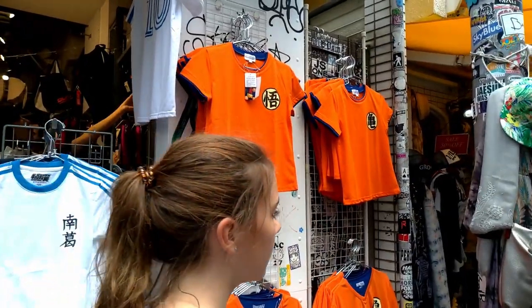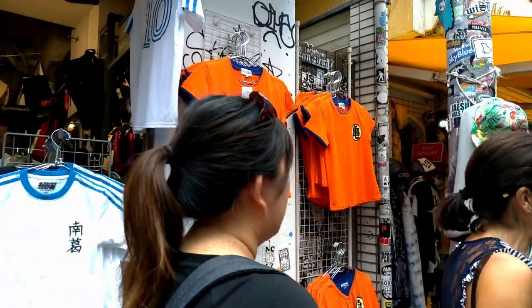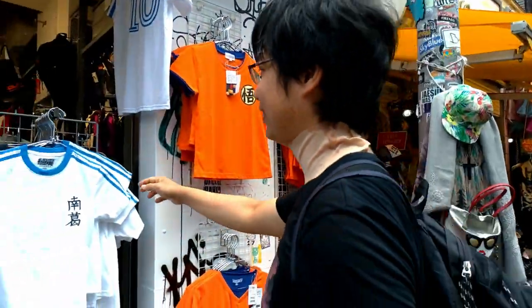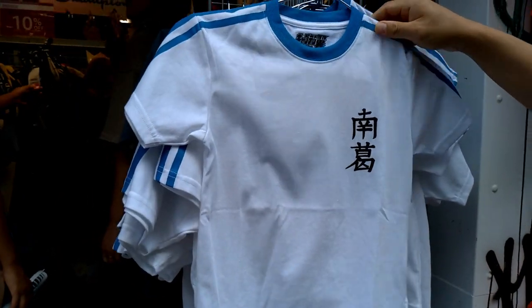Dragon Ball — it's Dragon Ball! Look at here. That's Captain Tsubasa's uniform. Are you a fan of Captain Tsubasa? Come here and buy, of course.